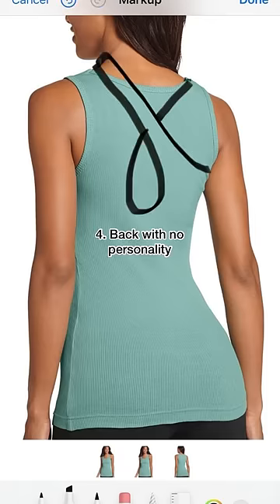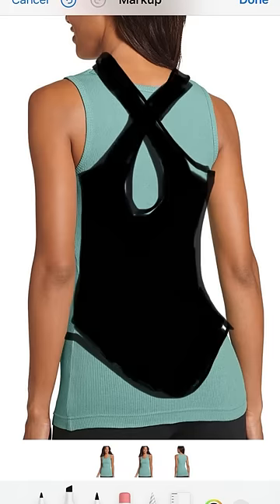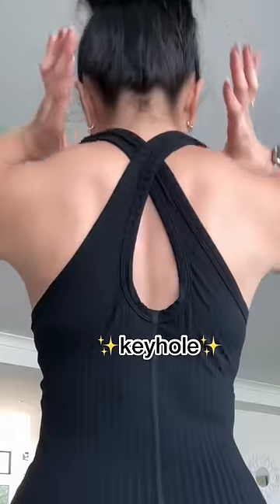And why does the back have to be so boring? I mean, yes, I'm all about the entrance, but I'm all about the exit too. So I added a crisscross and a cute little keyhole.